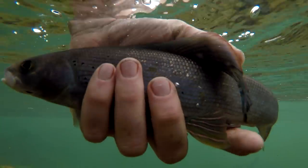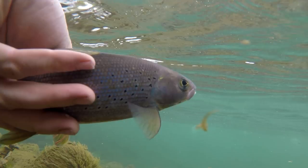Hey, Luke here from catsandcarp.com and I'm going to show you how to catch one of my favorite fish in the world, the arctic grayling.